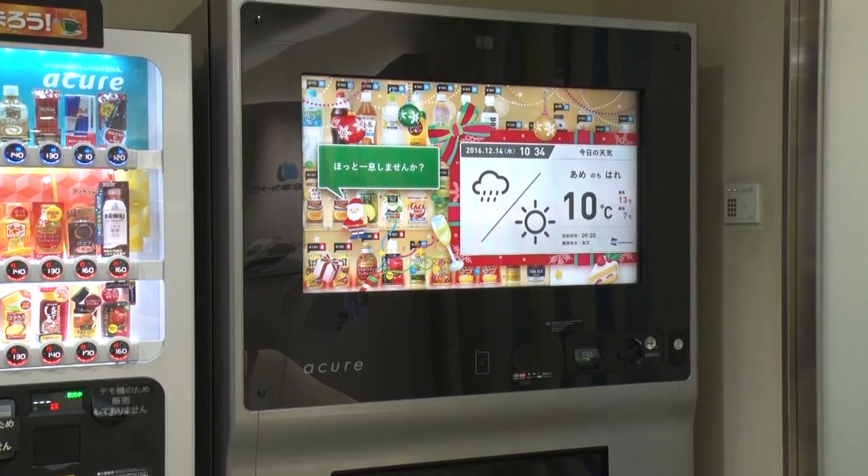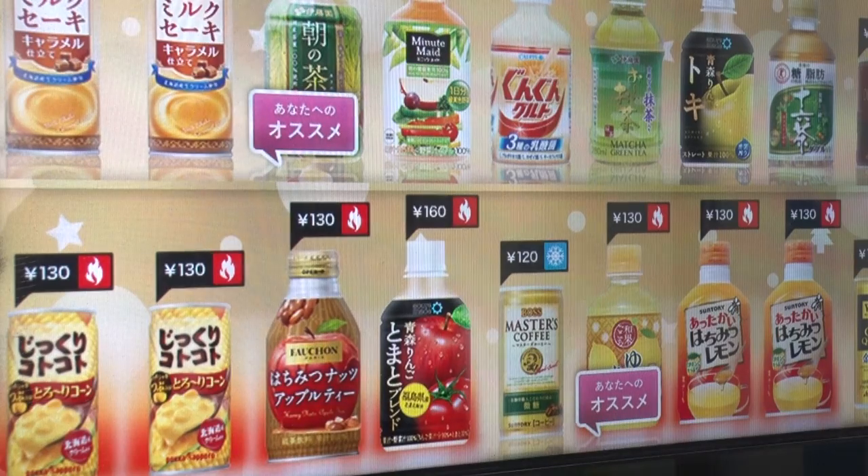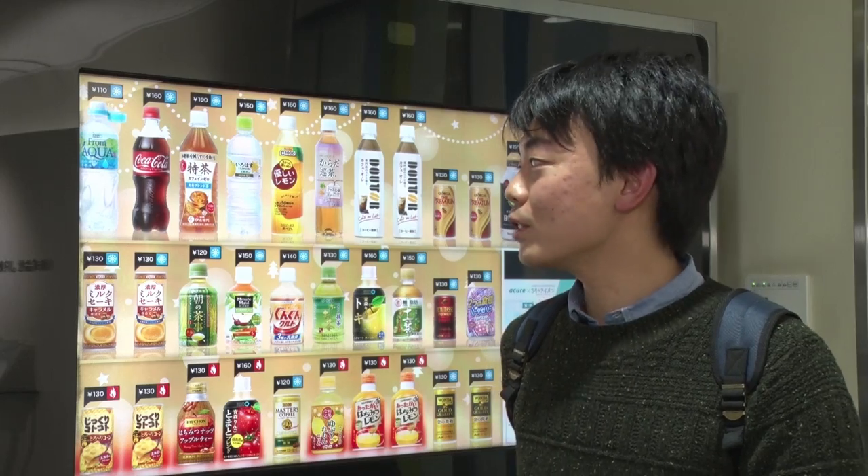We reimagined the vending machine from the perspective of customers, and that's the format we arrived at. This vending machine recommends products I never drink, so it makes me want to try them out. Or when it suggests a drink I was kind of thinking about, I feel it understands me, and that makes me happy.